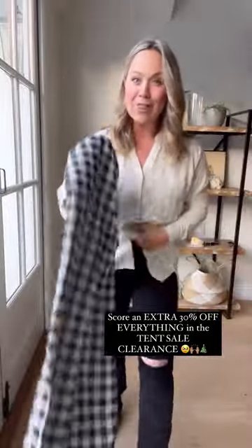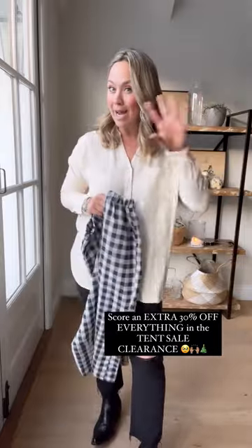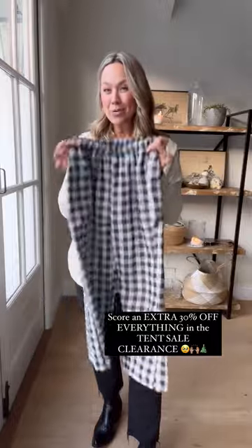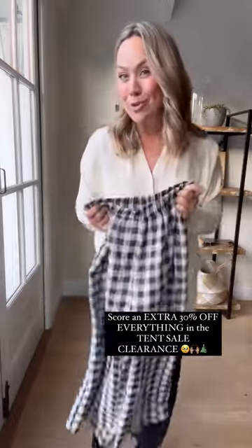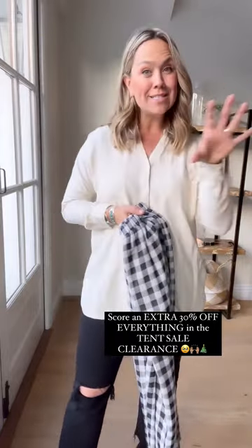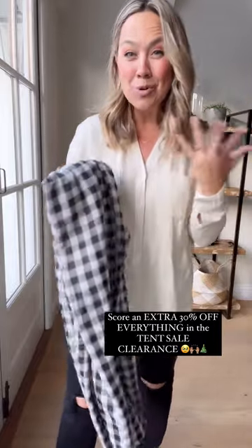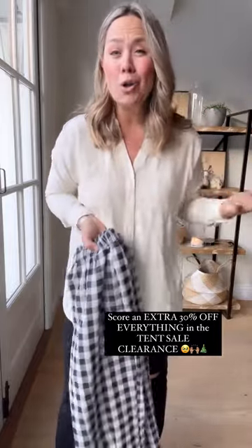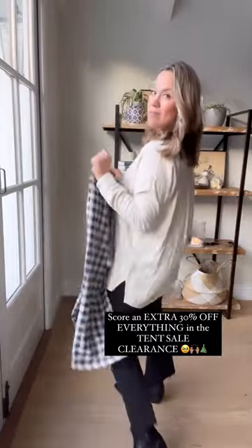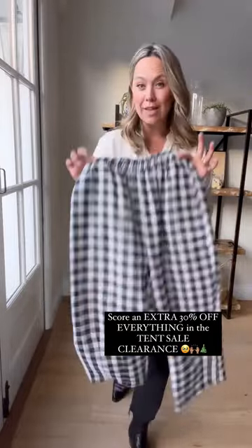I also want to show you these that are in the tent sale and go with everything in my high-frequency collection — such a cute, cool, classic piece. The tent sale is an extra 30% off as well. It's not exclusively on the app anymore — we took all the tent sale goodness and put it on the website. You can score pieces for literally 75% off, like $7 Andy tops. There's amazing stuff on there, and these are still in the tent sale.